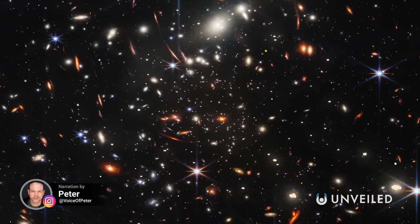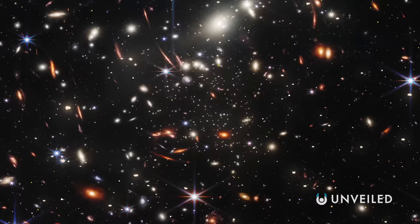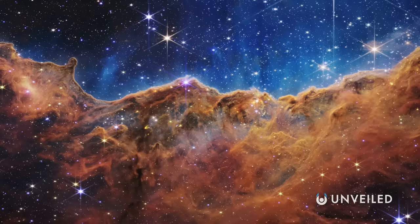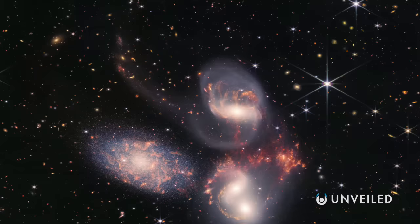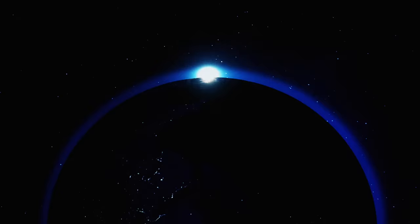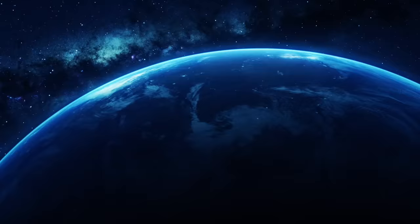With every new image released by this incredible telescope, we're seeing the universe in an all-new light and in all-new detail. Those first five James Webb images released in July 2022 might have been a tough act to follow, but with every passing week we're getting more and more visuals that are truly a wonder to behold. This is Unveiled, and today we're exploring the reasons why James Webb's Cartwheel Galaxy image is the most spectacular yet.